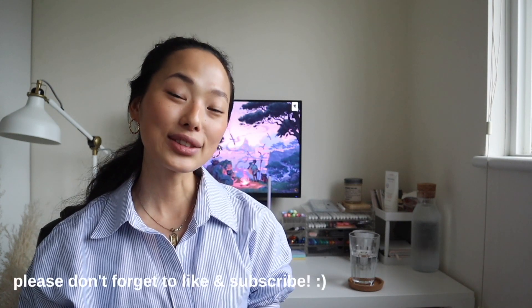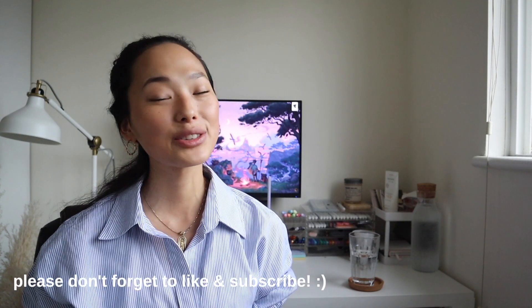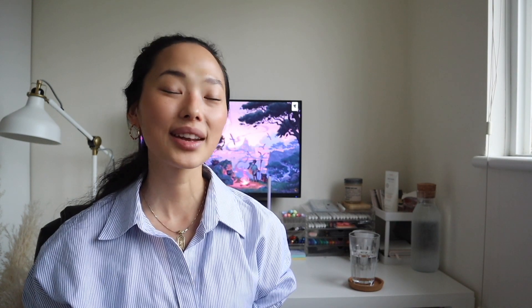Let me know if you decide to give this a try and share your thoughts — what worked for you and what didn't. Thank you so much for watching. Please don't forget to like and subscribe to the channel, as it really does help, and I will see you in the next video.